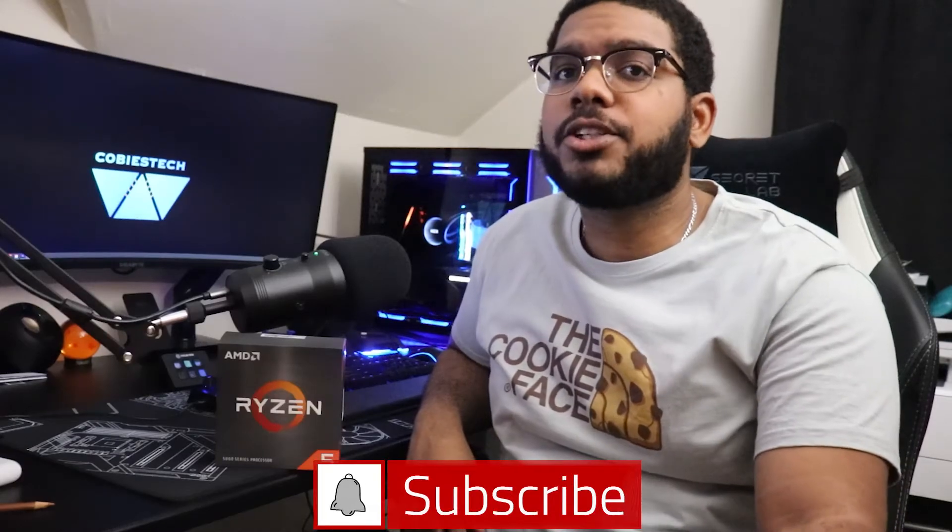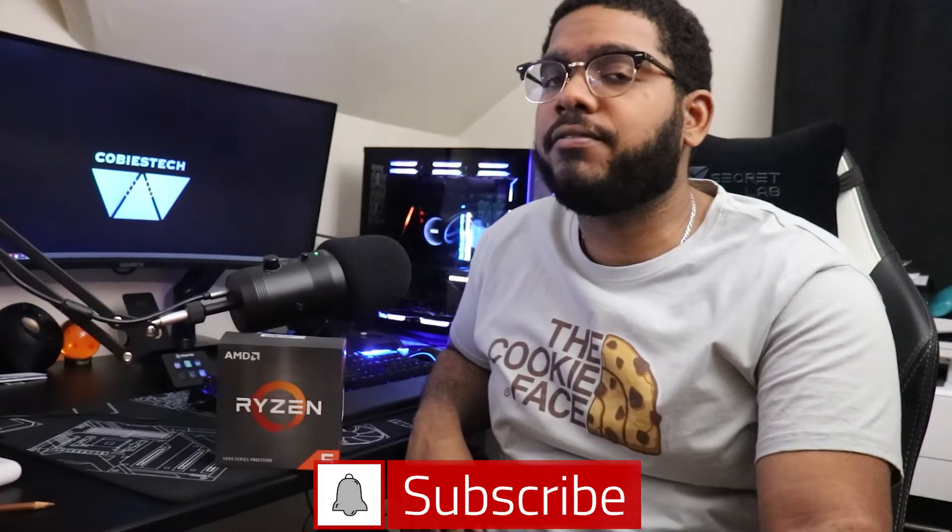I hope you guys did enjoy this video. Make sure to hit like and do not forget to hit that subscribe button — it helps the channel out and I'm always appreciative of the love. Thank you guys all for watching and we'll see you all in the next one.